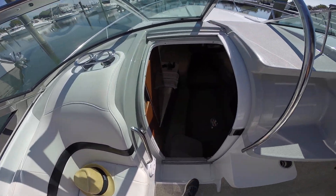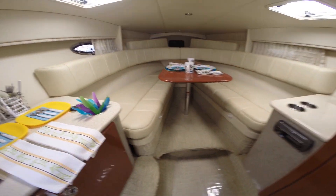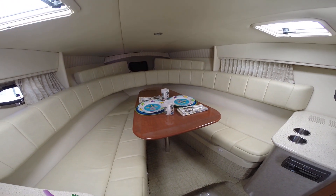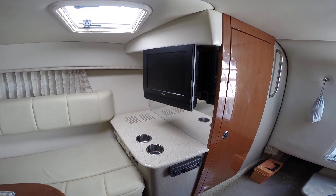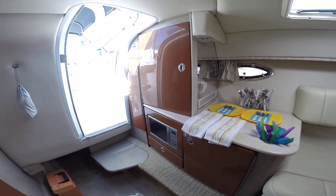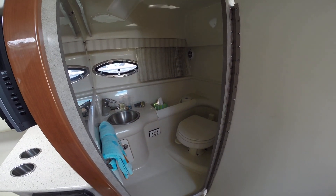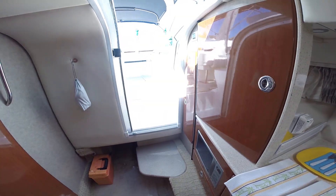Take a step down into the cabin. Nice dinette which converts to a sleeping berth. TV with DVD player, air conditioning with heat, microwave, refrigerator, and a nice head compartment with vacuum flush head. The boat is also equipped with a Kohler 5KW generator.